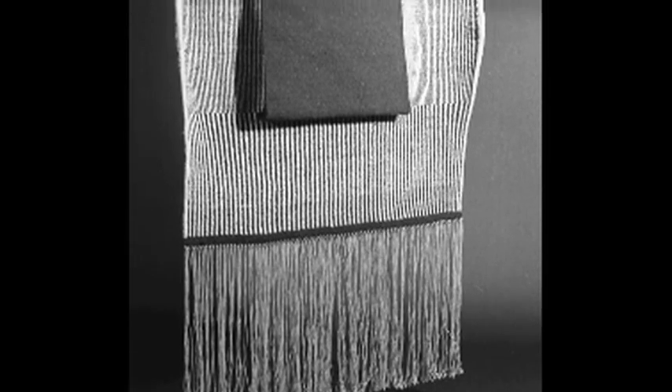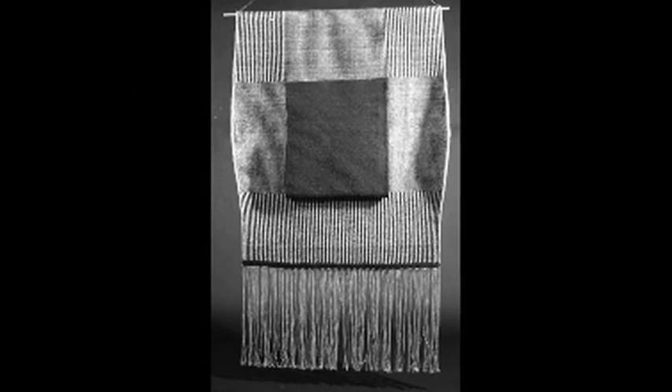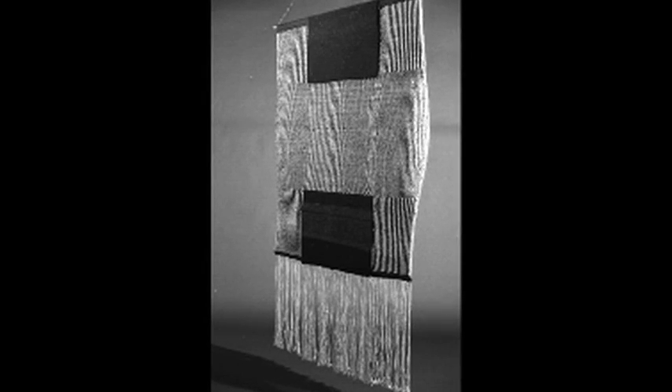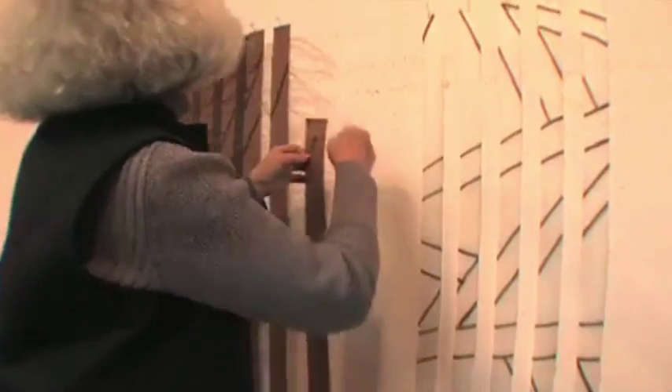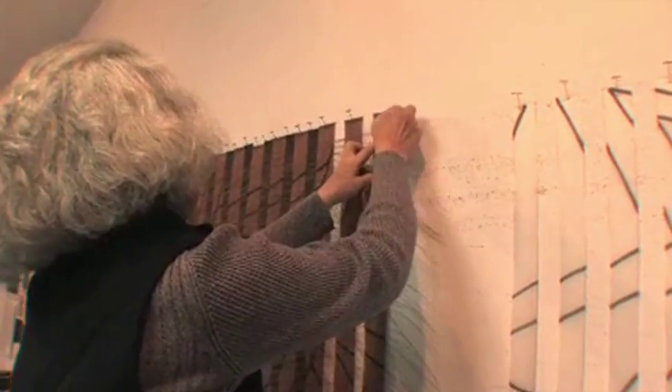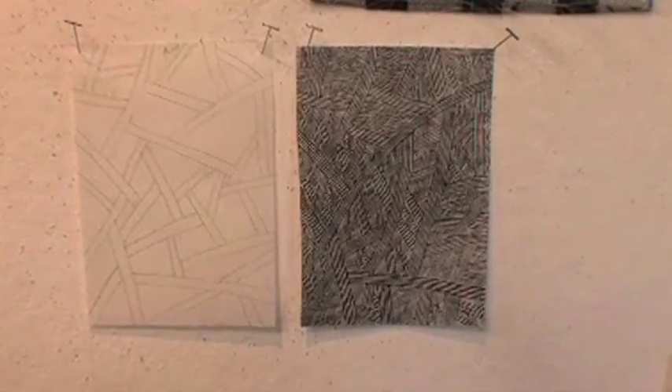She remembers the first piece she did — a black and white piece like a big shield. She felt she was making quite a statement by making it dimensional, making a curve, a kind of concave shape, and inside of that there was a square that was convex. 'That was probably the beginning of when I felt I was doing something original.' It was inspired by a painted bark cloth from the Mobuti tribes.